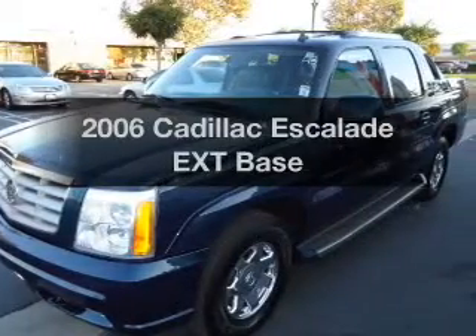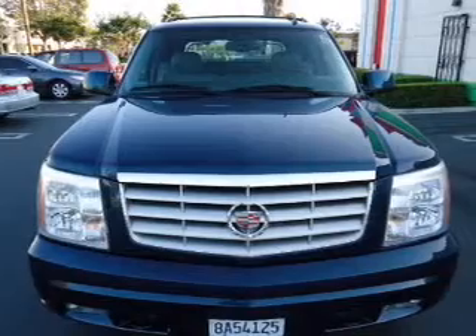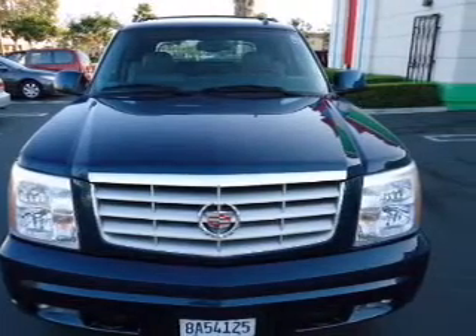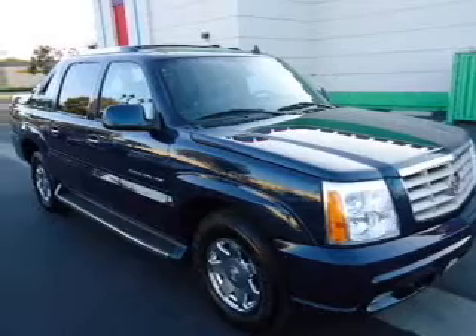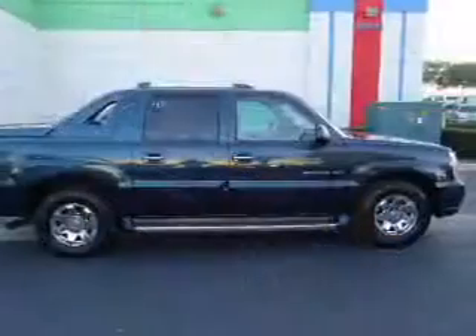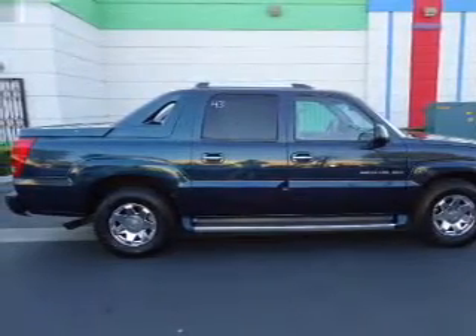Check out this 2006 Cadillac Escalade EXT — everything you need under one roof with this great vehicle. With a powerful 8-cylinder engine connected to a smooth-shifting automatic transmission, stand out from the crowd with premium wheels, and savor your listening experience with the premium sound system.